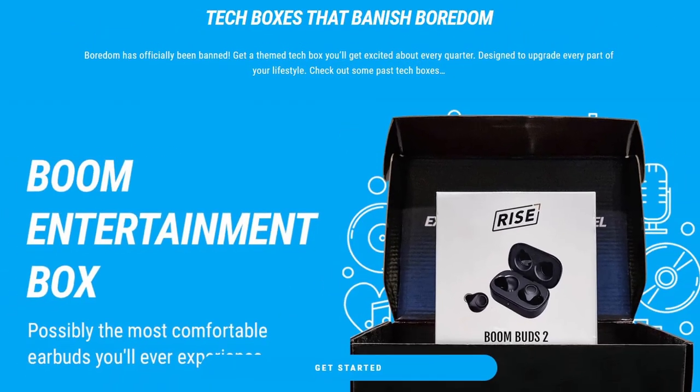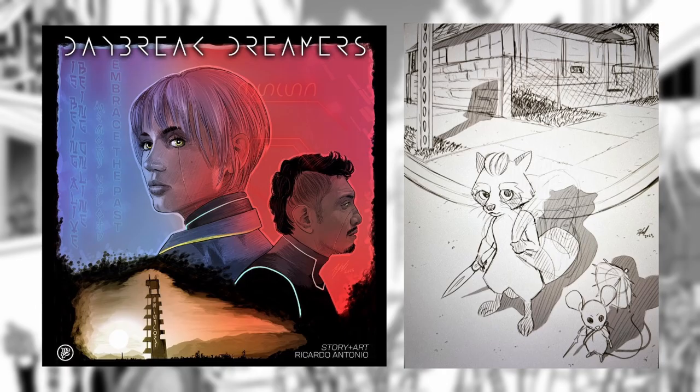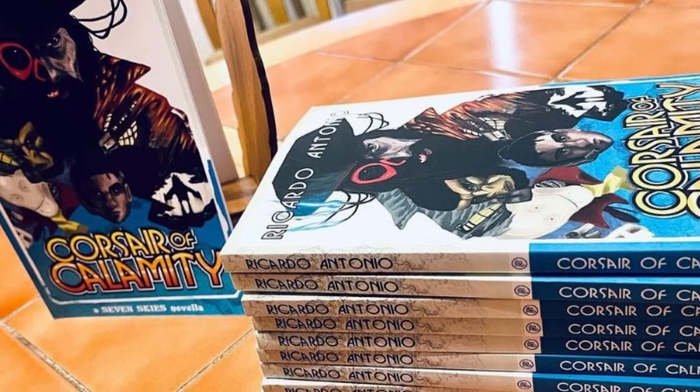Now let's get back to the video. Today I am joined by Ricardo Antonio, an independent comic artist and novelist. I am Ricardo Antonio. I am an artist, an author, a storyteller.